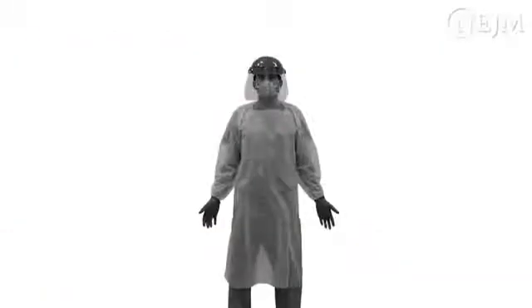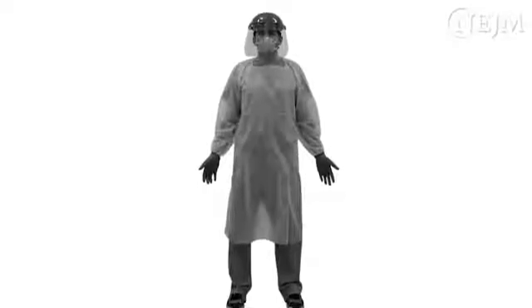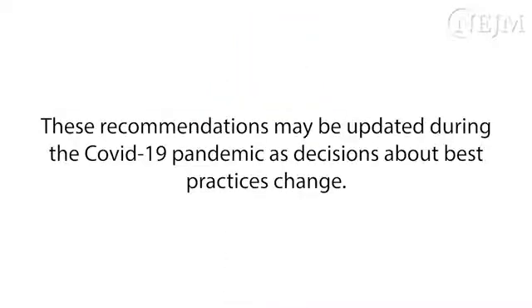Protection against exposure to SARS-CoV-2 includes standard and transmission-based precautions. The PPE used to prevent exposure includes gloves, a gown, a respirator with a rating of N95 or higher, and a full face shield or goggles. When respirators are not available, face masks are an acceptable alternative. These recommendations may be updated during the COVID-19 pandemic as decisions about best practices change.